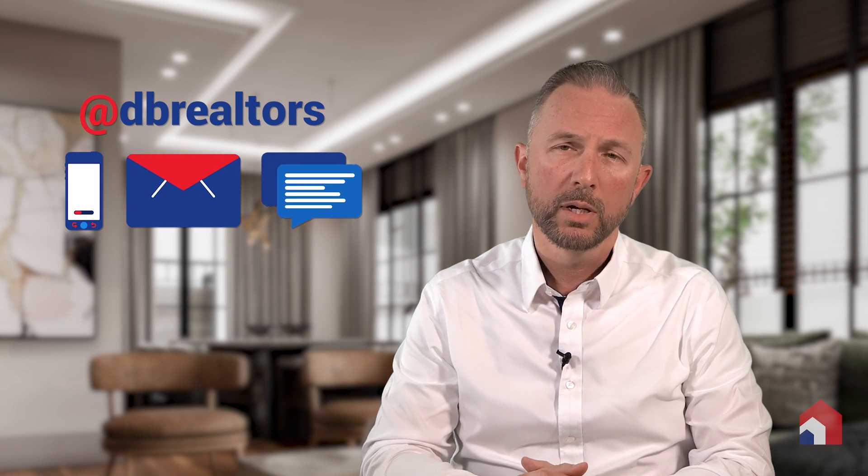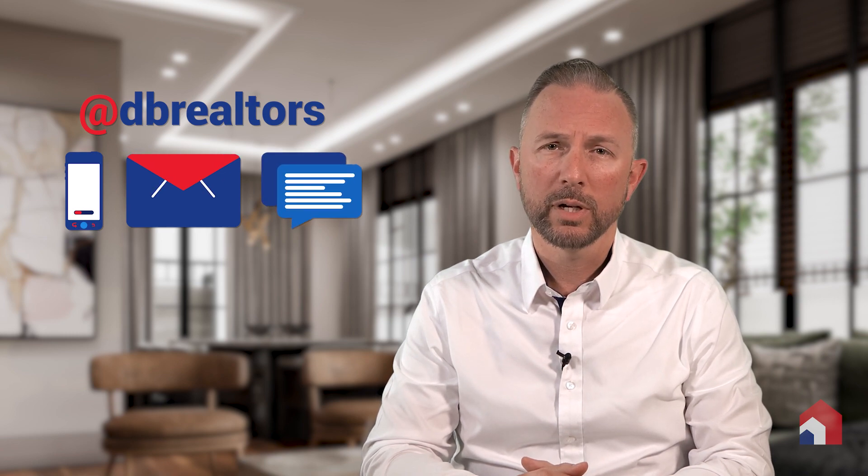If you're ready to talk about this very important subject to safeguard your home and your future, please don't hesitate to reach out. I'm always here as an advisor and I'm just a call, a text, or an email away. So let's talk soon.